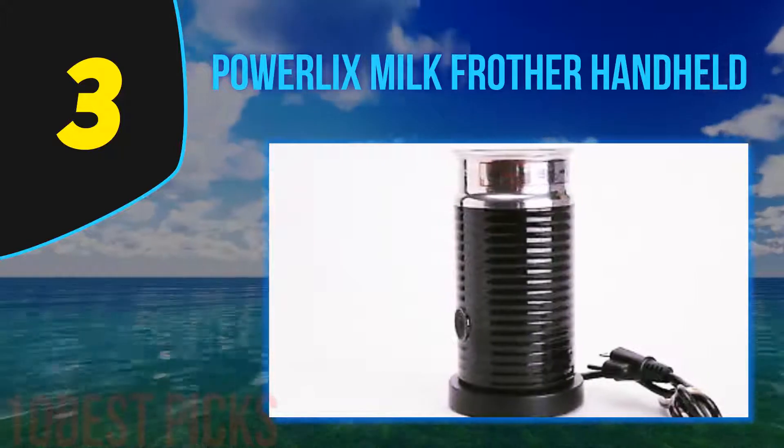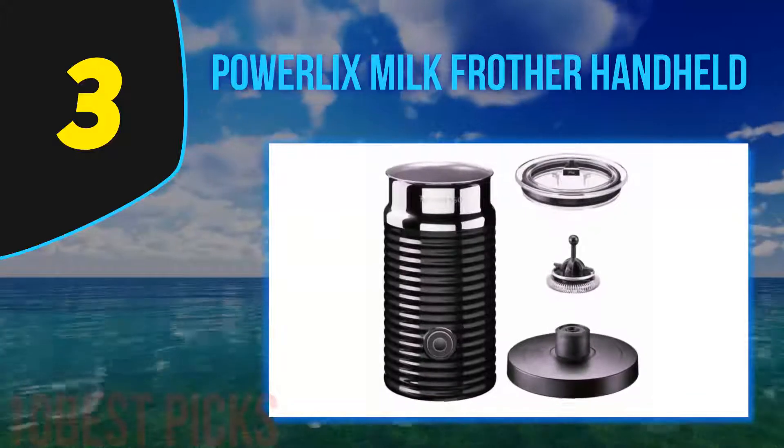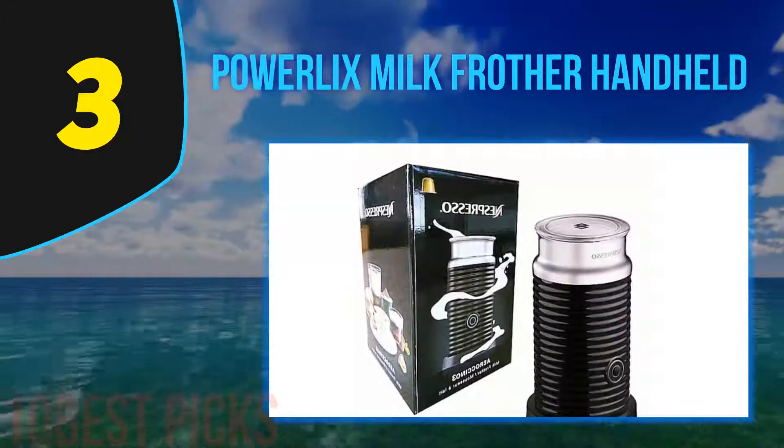The first glance at this will make you want to add it to your kitchen — its sleek design with a black handle will leave you gazing. Did we mention it has a lifetime warranty? Yes, Powerlix trusts its handheld frother so much that it guarantees lifetime management of the frother. If the company is giving you this guarantee, what is there to lose?